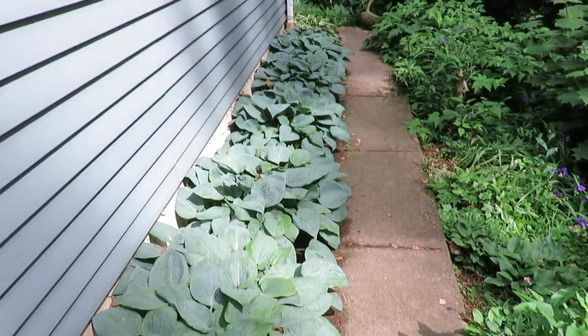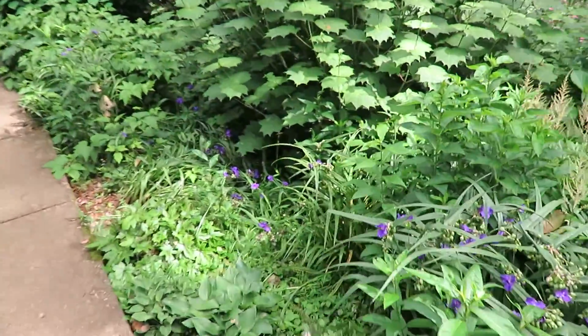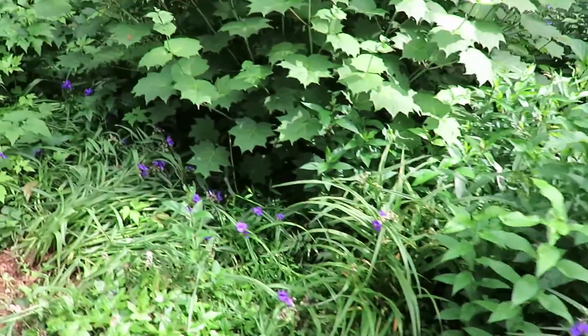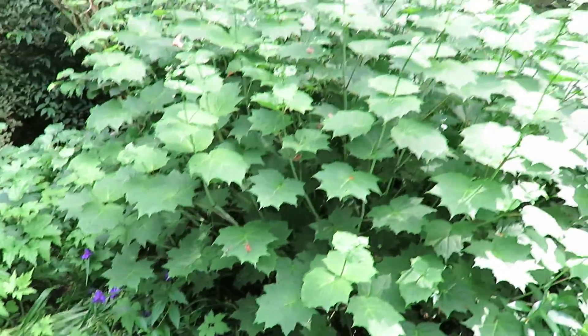Just a line of hostas here on the sidewalk. All right, back to this — more spiderwort. I asked a friend of mine if she wants some and she said yes, we just haven't dug them out yet.